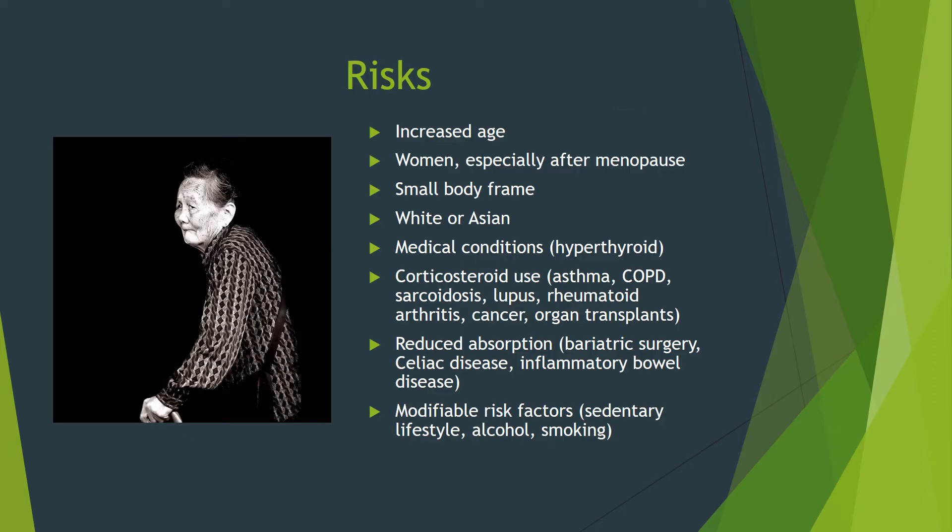Osteoporosis risk increases with age, especially for women after menopause. Having a small body frame and being white or Asian also puts you at higher risk. Certain medical conditions like an overactive thyroid, taking prednisone for a prolonged period of time, and intestinal surgeries that reduce calcium absorption will also put you at higher risk.